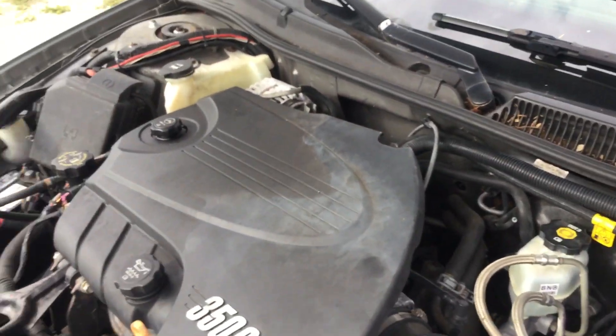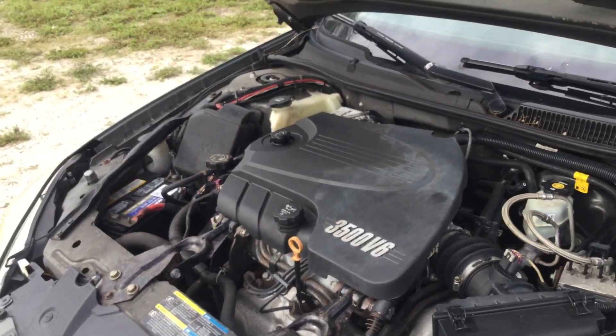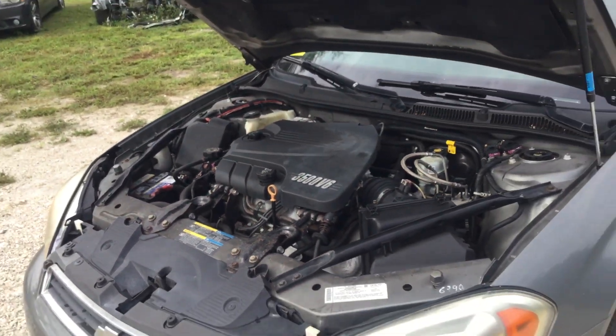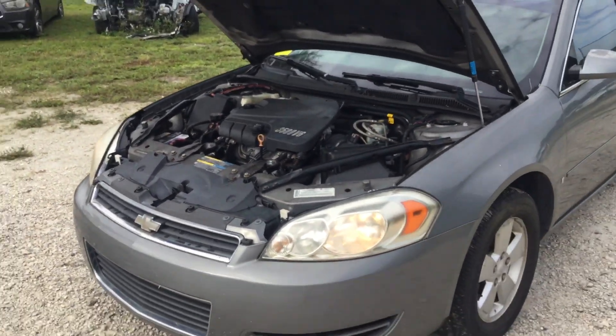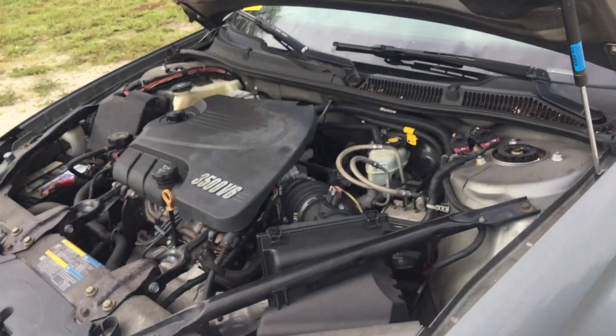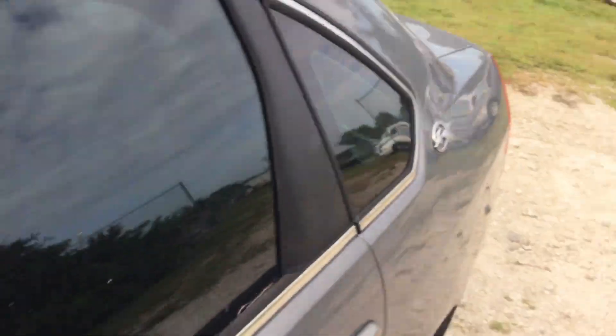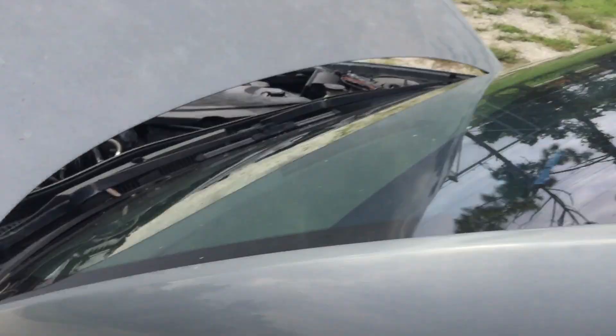It idles smooth, it revs up nice, and the automatic transmission engages. However, the AC blows warm — the AC compressor has not engaged the whole time I've had the car running. It may just need some Freon, or it may need more work than that. The motor sounds good though — I'm going to rev it up so you can hear it.